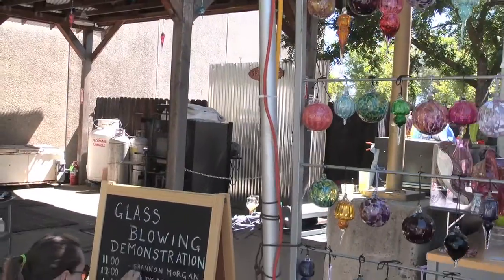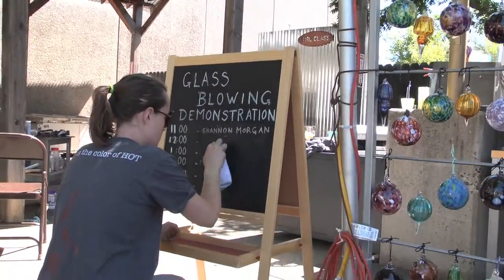My name is Shannon Jane Morgan and I'm a professional glassblower. The process of glassblowing involves a furnace that we built here in Sacramento. We use blow pipes, punties, and tools that are almost 3,000 years old.